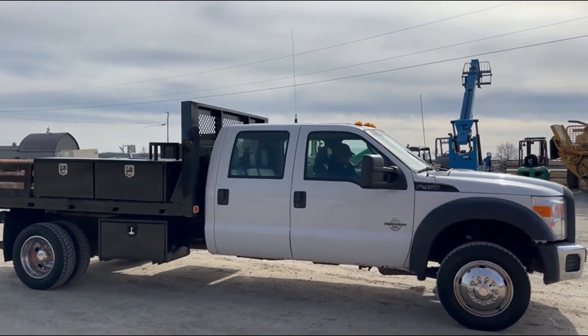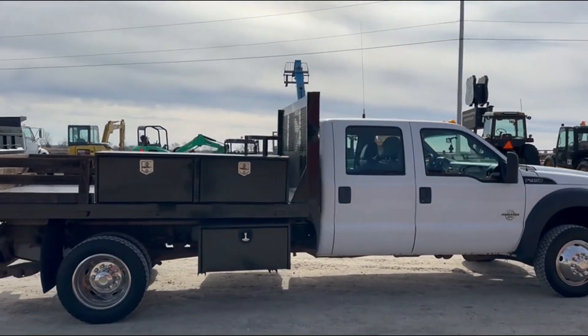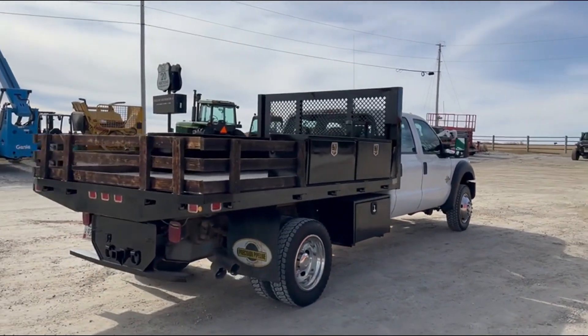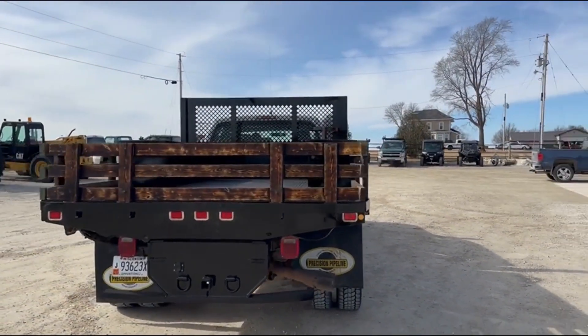Crew cab guys, it is four-wheel drive, only 86,000 miles. You got six toolboxes — four up on the bed and then two underneath there, three on each side. Rear receiver hitch.